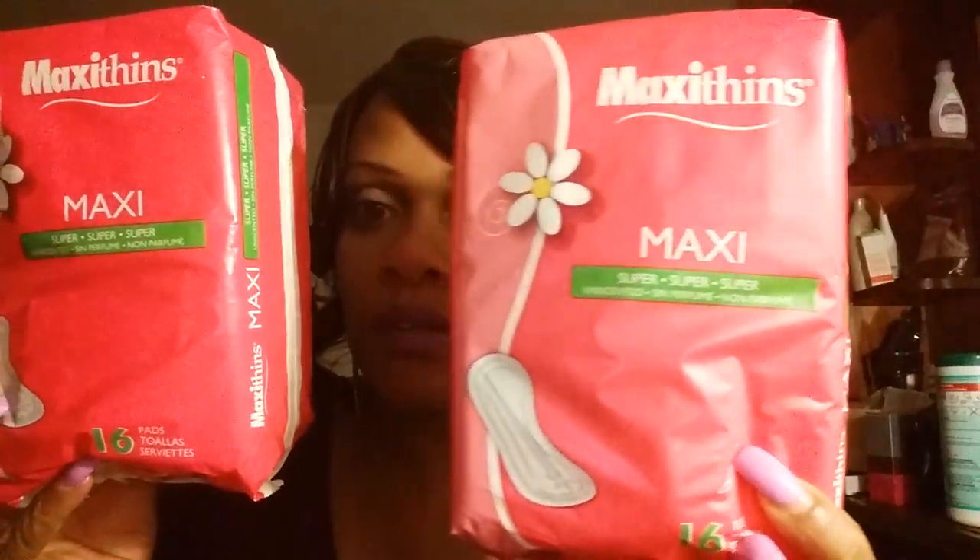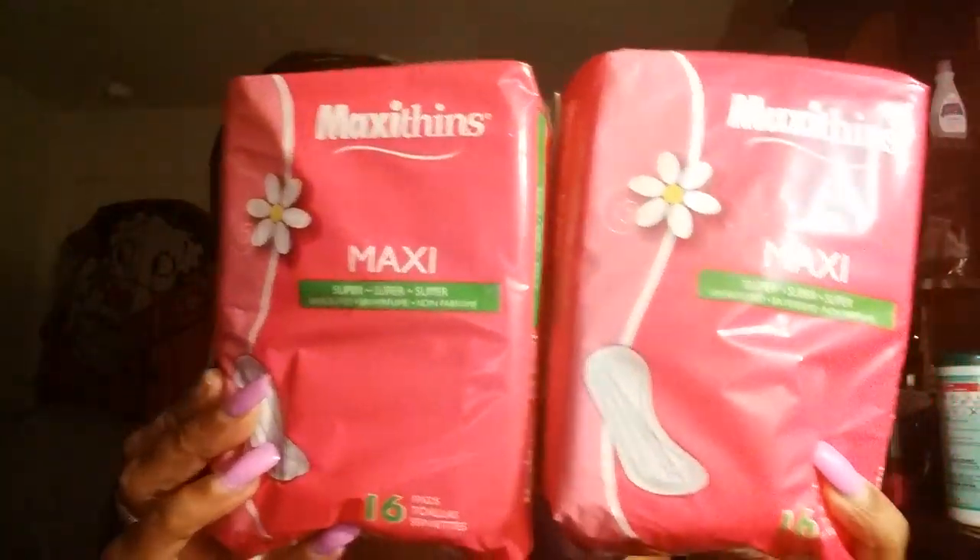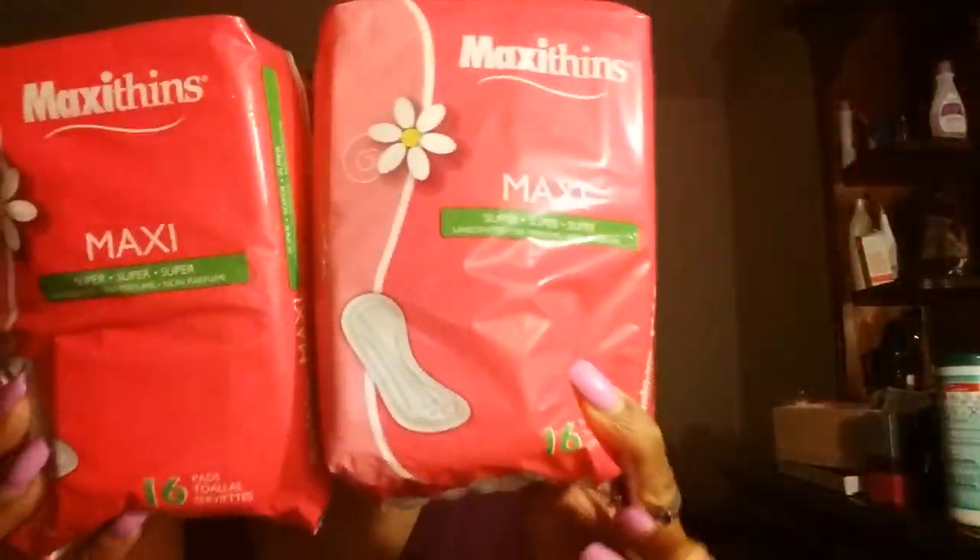Ladies, you know how it's usually about that time — well it won't be far away. It's really nice to know that you can actually get sanitary products from Dollar Tree, rather than picking them up somewhere else. Even when other stores have sales, this beats them at a dollar a piece — so that's two dollars for that.